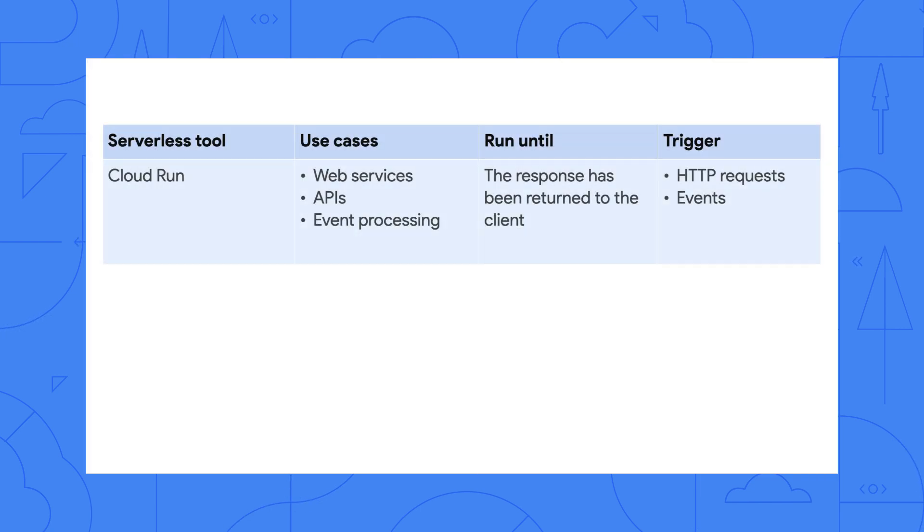Developers like Cloud Run because it lets you run containers in a serverless way. Containers are good because they make it easy to package up your application and the libraries it needs. And serverless is good because it means your cloud provider worries about scaling up and down so you don't have to. So far, you've been able to trigger Cloud Run executions on HTTP calls or events, like a file being added to Cloud Storage. But there are some workloads that aren't well suited for that.